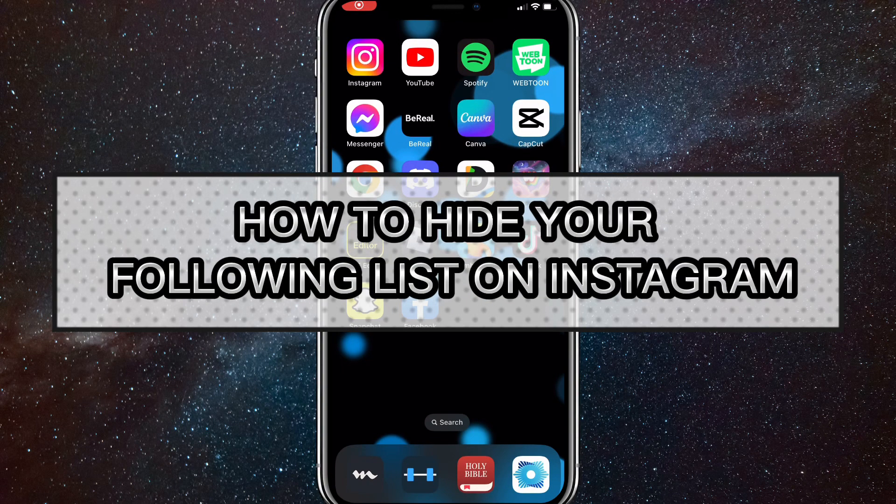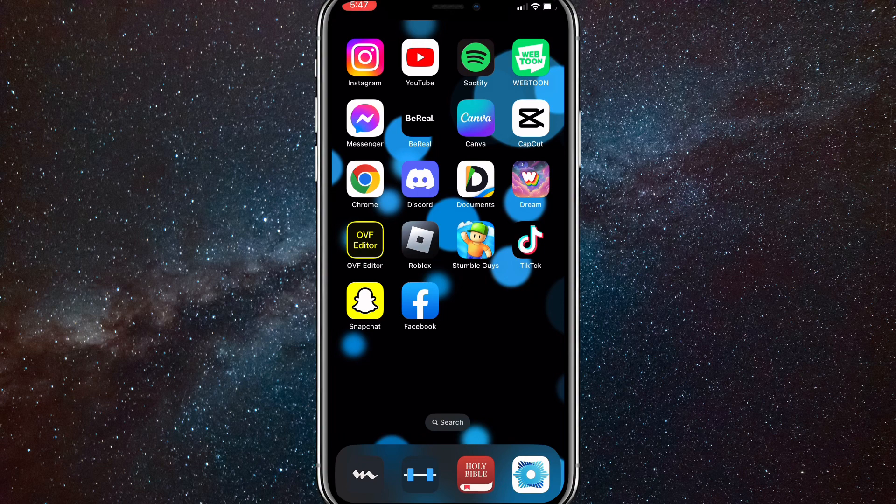Hey guys, in this video I'm going to show you how to hide your following list on Instagram. The following list is the people that you are following, and I'm going to show you how to hide it in this video today.